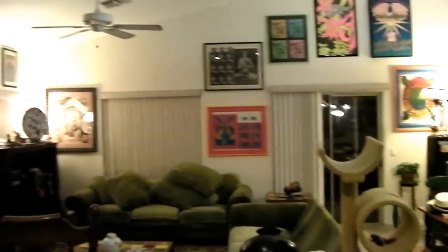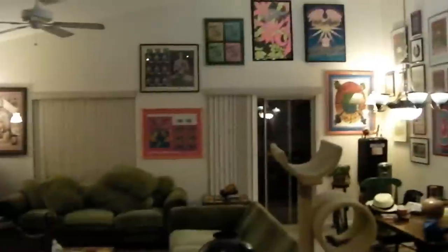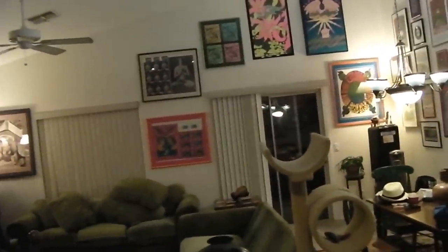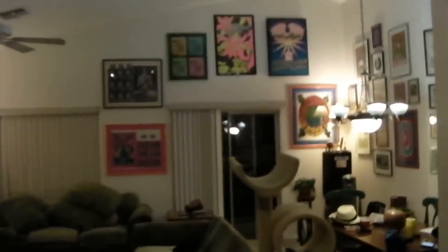Hello, this is Kylo. I'm going to show you my poster collection. I did a video of this about a year ago, but some things have changed, so we're going to go through and see what I've got going on here.